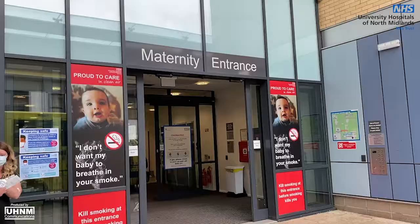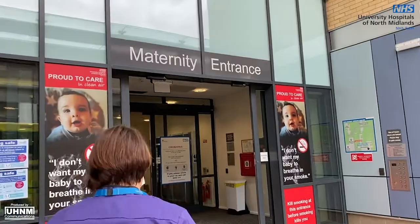Hi, I'm Kelly Mottishead and I'm the inpatient midwifery matron here at Royal Stoke Hospital and I'd like to welcome you to the midwifery virtual tour. During the tour you'll be able to see the areas in which you are likely to be cared for when you come in to have a baby with us.